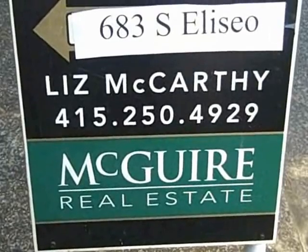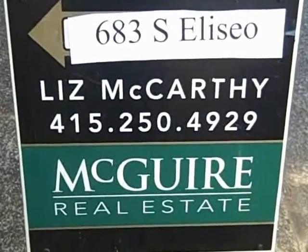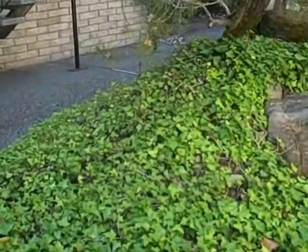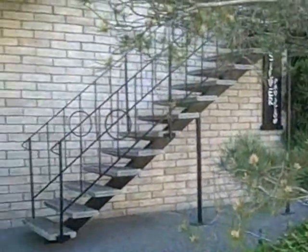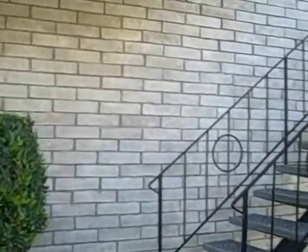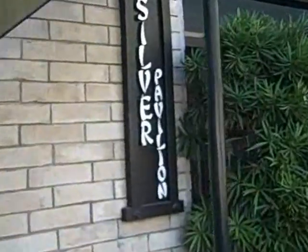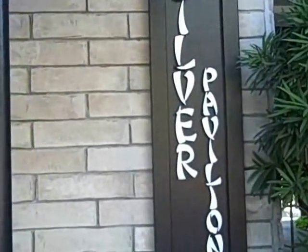Hi, I'm Liz McCarthy and I'm looking forward to showing you this visual tour of 683 South Alisio in Greenbrae. Here's the front of Silver Pavilion and here are the stairs that take you up to unit 683. This condo is in a very nice small complex with only 10 units in Silver Pavilion.